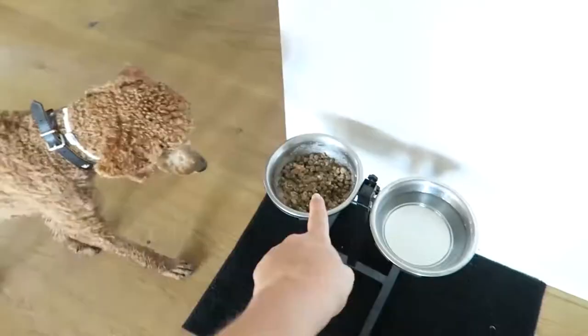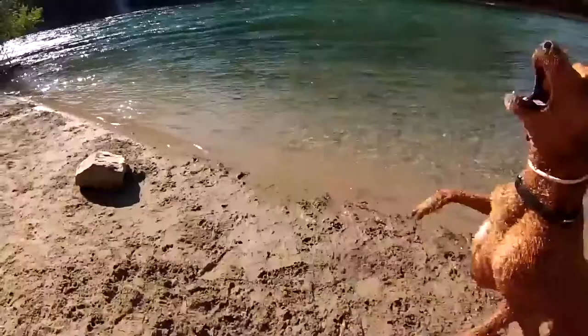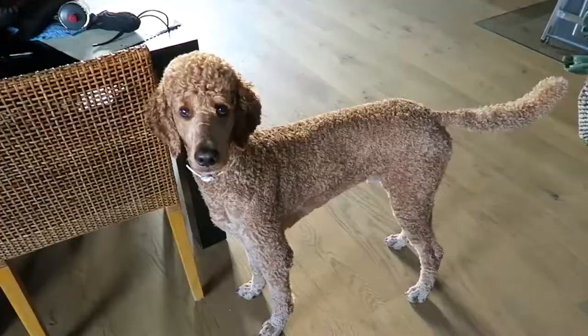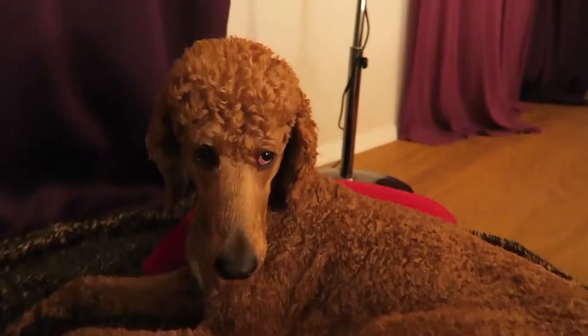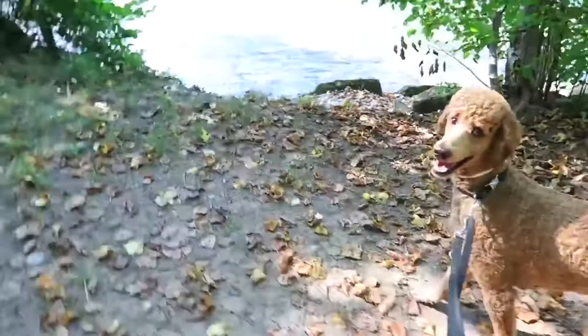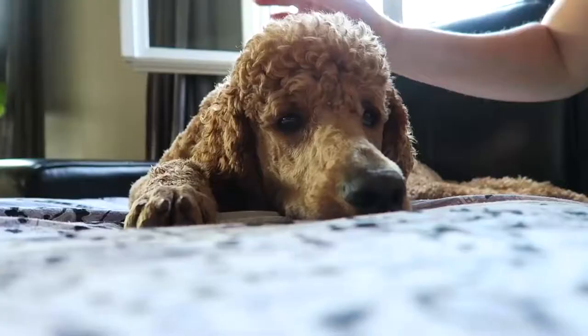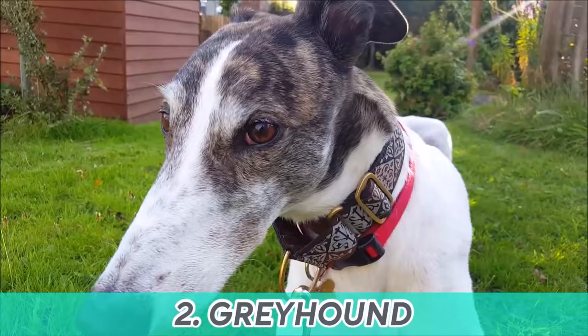They need a lot of exercise. If you work away from home, give them a long walk in the morning before you head off, make sure they have a midday break with you or a dog walker, and take them out when you get home. They need regular mental stimulation, which can be accomplished through agility classes or advanced obedience training. Without enough attention and activity, poodles can become bored, restless, and destructive. But with proper exercise, they're calm and relatively inactive indoors, happy to relax and sleep in your apartment.